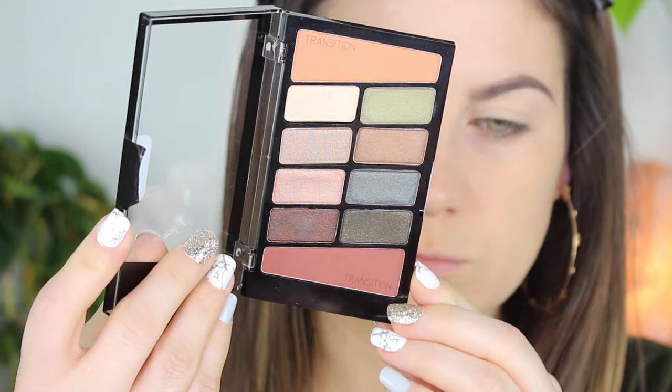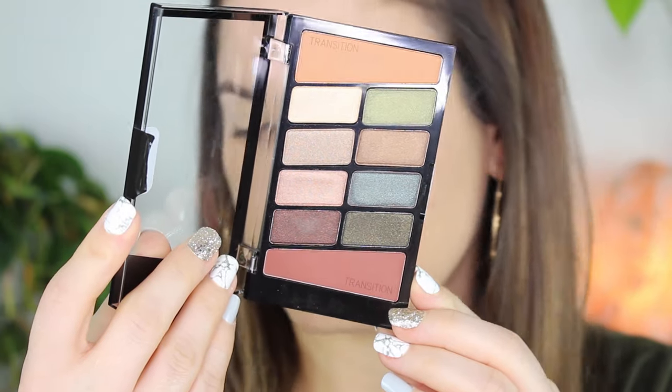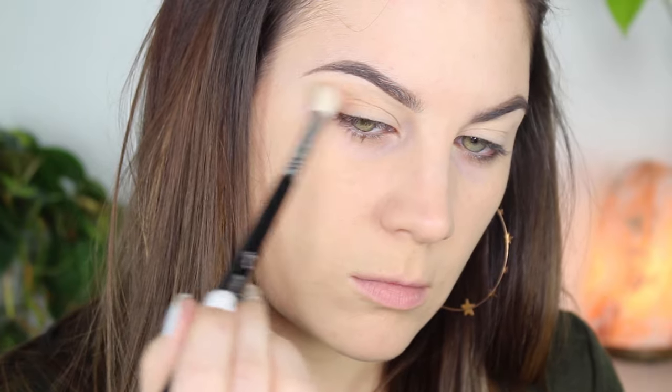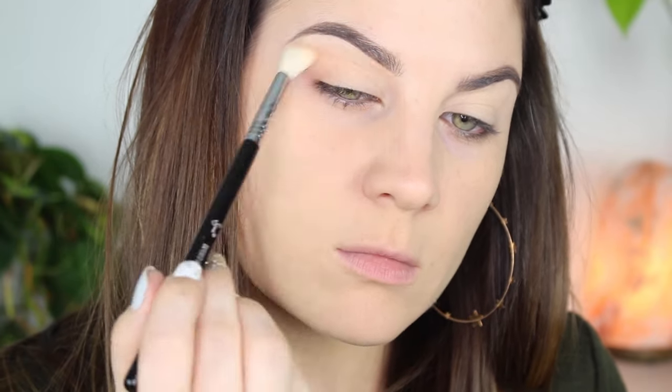Hello everybody, thank you so much for joining me today. I'm going to be sharing with you my favorite everyday eyeshadow look that really makes my green eyes pop. So I'm starting off with that light orangey color from the